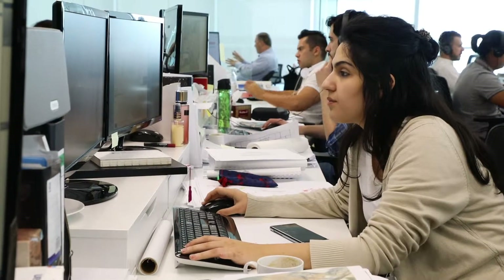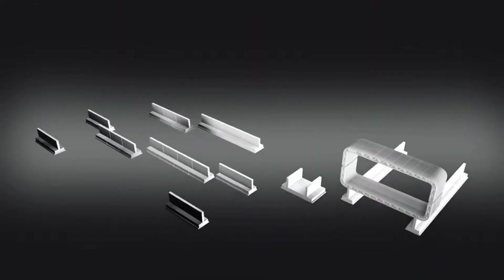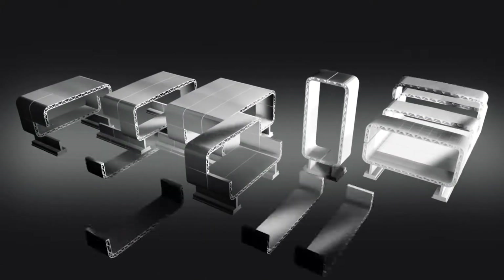For the first time in history, it's now possible to take a computational model and convert it directly into three-dimensional form at an architectural scale. That's the real revolution of 3D printed architecture. This project has demonstrated that 3D printing technology could really do a lot for the field of architecture and construction.